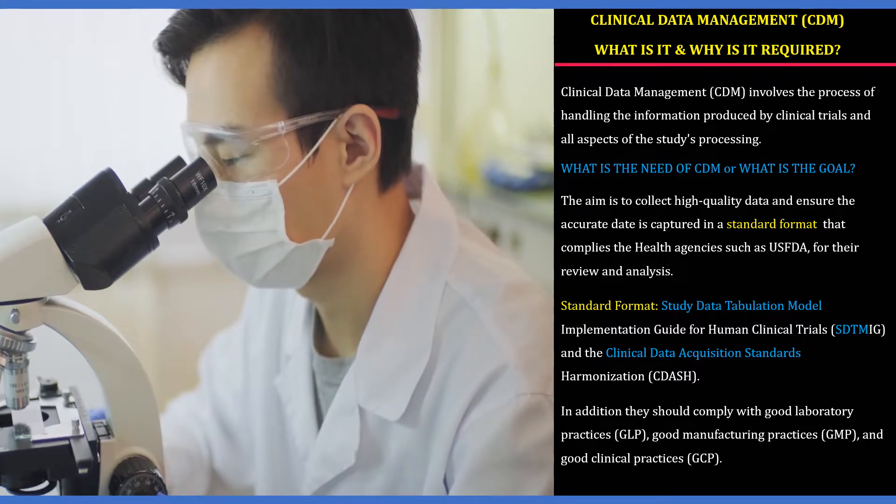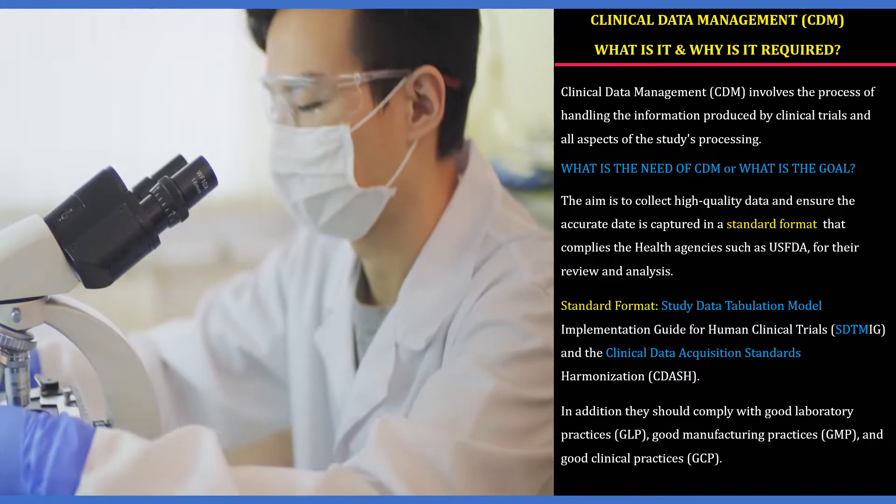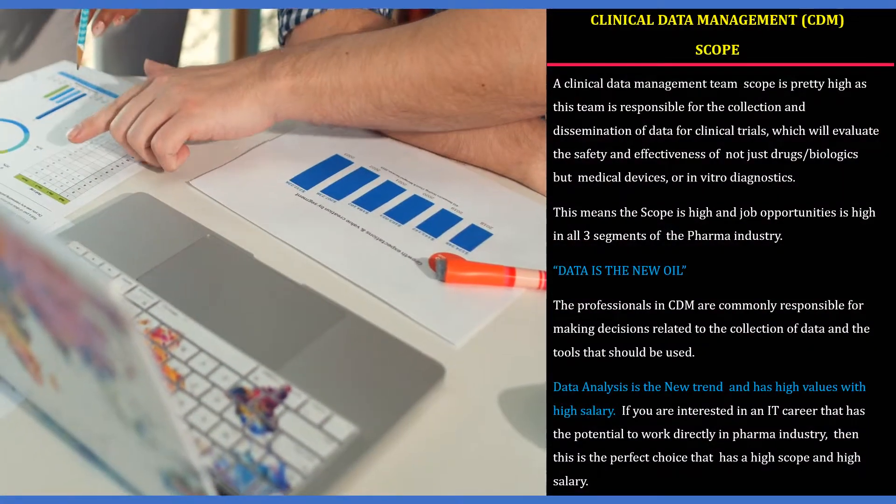The final dataset is captured in a standard format which complies with health agencies such as USFDA for their review and analysis. These standard formats ensure that data submissions can be more easily tracked and reviewed.